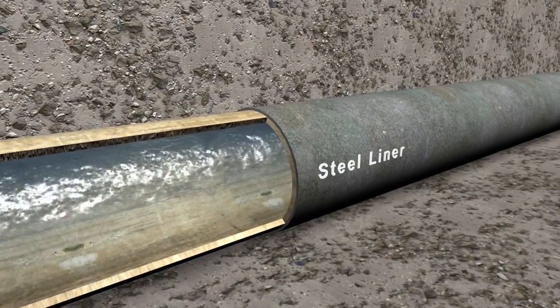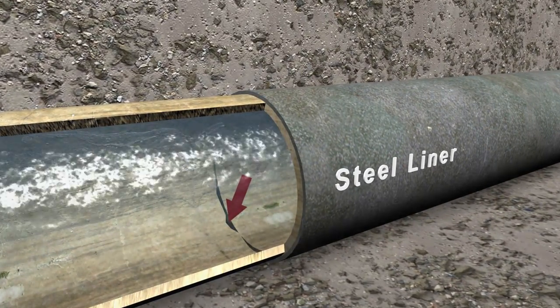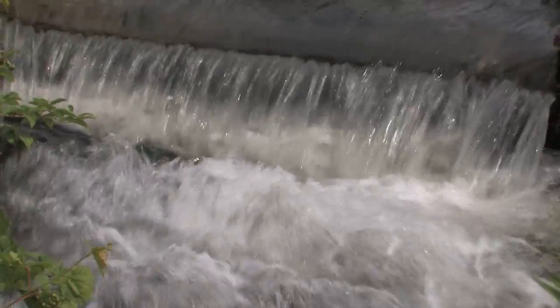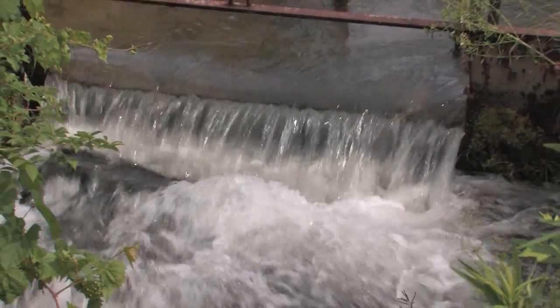But over time, some cracks developed at the ends of the liner and began leaking water. Engineers have determined that the Delaware aqueduct is currently leaking up to 35 million gallons of water a day in Wawarsing and Rosten collectively.